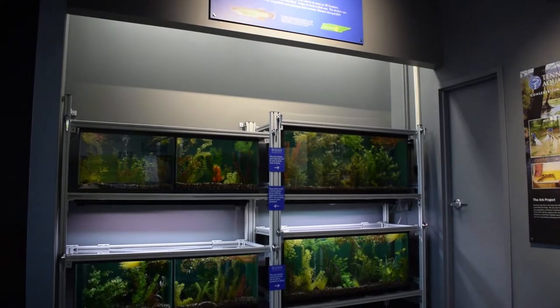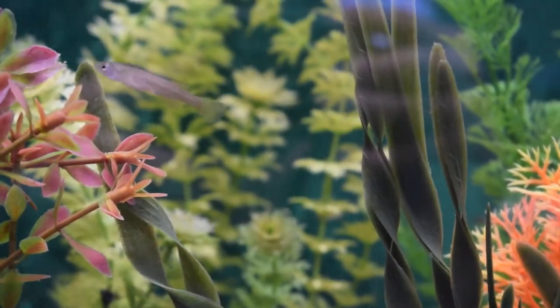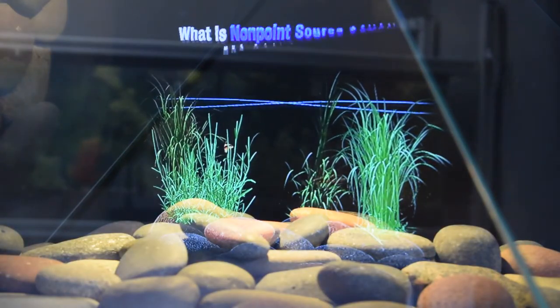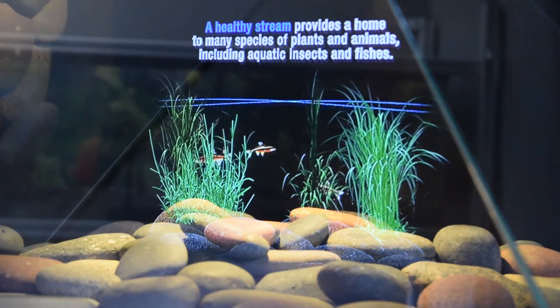Though these fish are small in size, they're really big in their importance to our environment. And they need the same things that we need as humans, which is clean water. So here in this gallery, we not only celebrate the small fish that we have, but we also call attention to the problems they face in the environment and the simple changes we can do in our backyards to make a big difference for these fish.